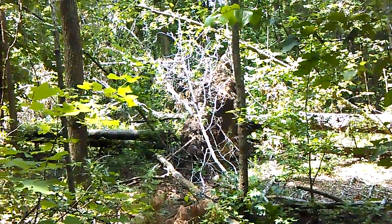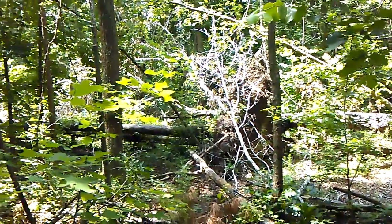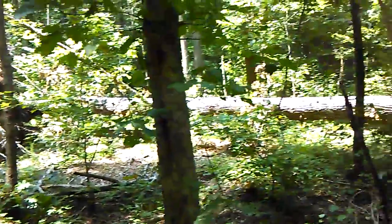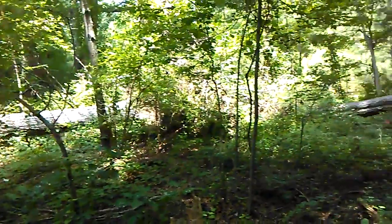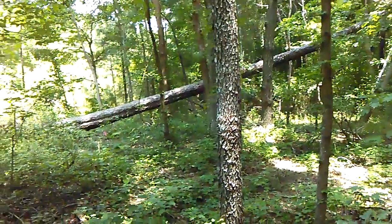I'm going to try to do something I've never seen anybody do before. I'm going to what I believe is the Sasquatch nesting area. There are several big old trees here. They have been knocked down, I'm sure, naturally by the wind.